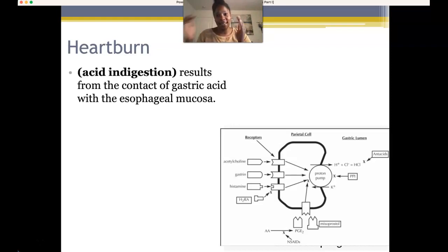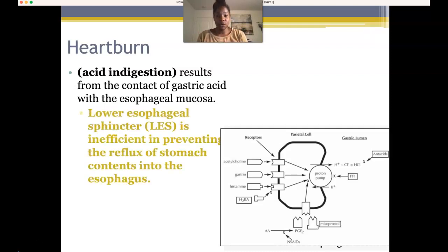Heartburn, known as indigestion, results from having an inefficient lower esophageal sphincter. What happens is food comes down the esophagus, and as it sits there, the lower esophageal sphincter relaxes and allows food to move into the stomach. Then it constricts again, preventing reflux. In a patient experiencing heartburn, the lower esophageal sphincter relaxes but doesn't close completely.